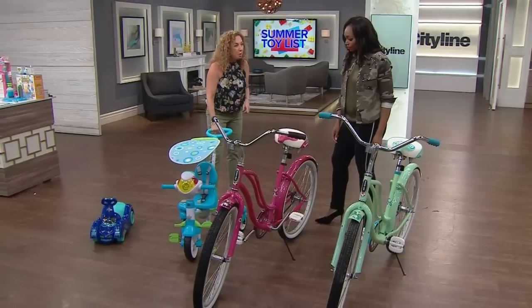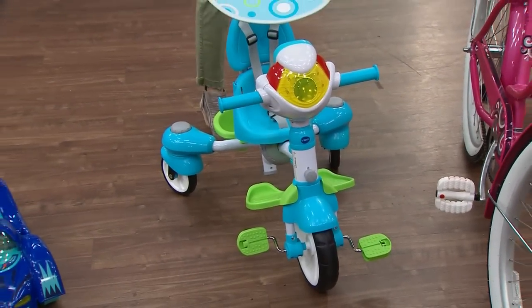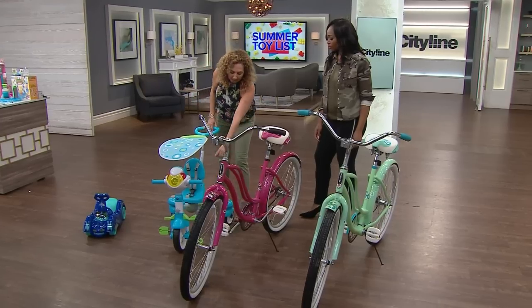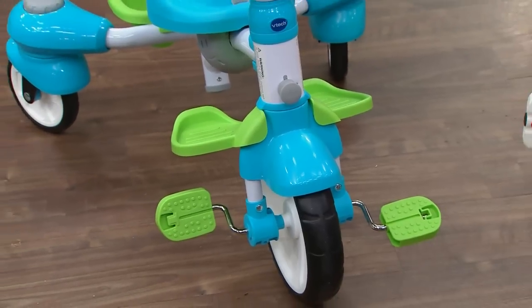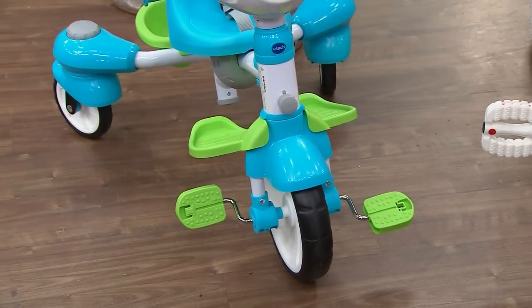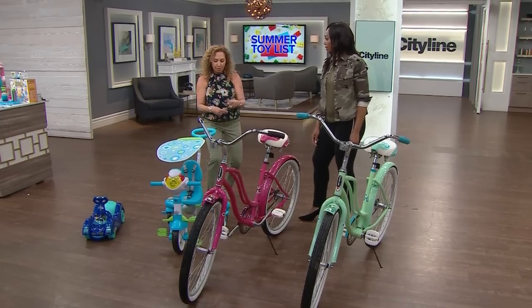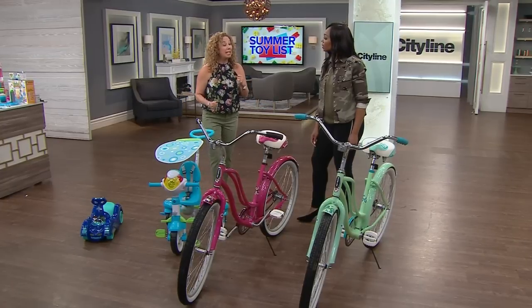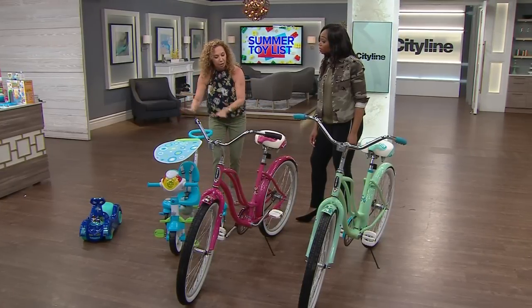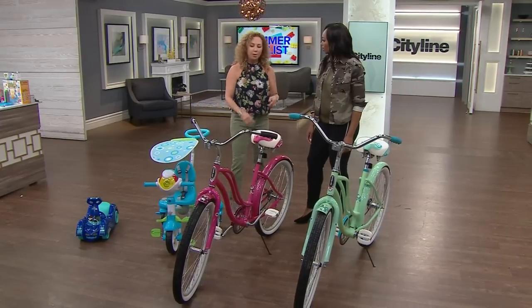This is our 4-in-1 Stroll and Go. When your child is about nine months old and sitting up, put them on with a foot rest. When they're ready to pedal, remove that piece, but a handle lets mom or dad stay in control. A little older, remove the handle and kids have a trike on their own. When they're really good, a locking system turns the back wheels into castor wheels for an awesome ride.